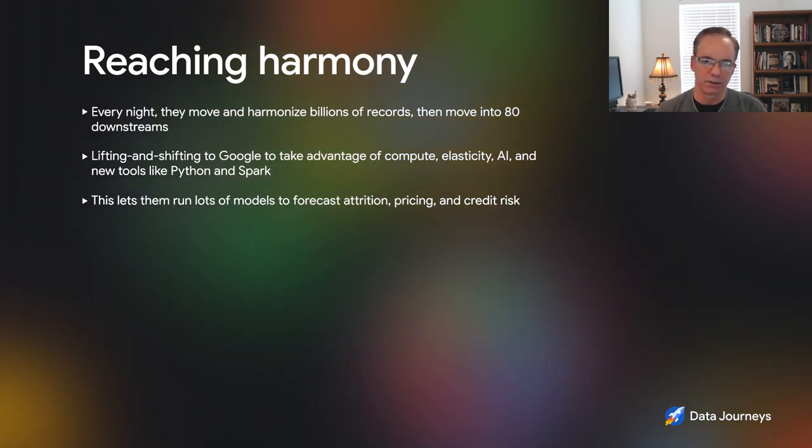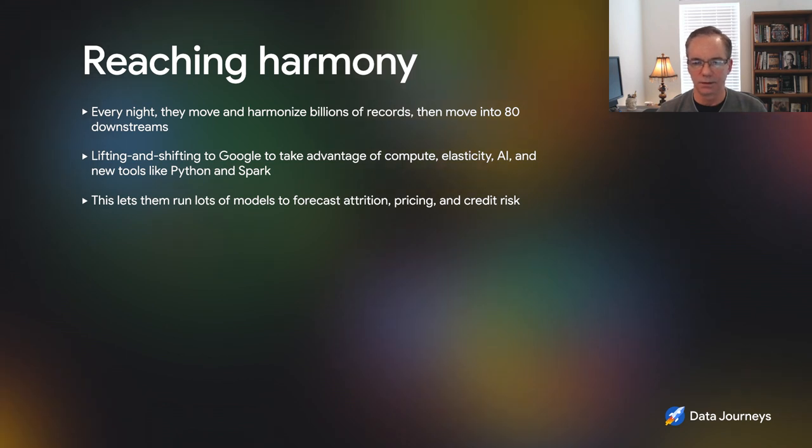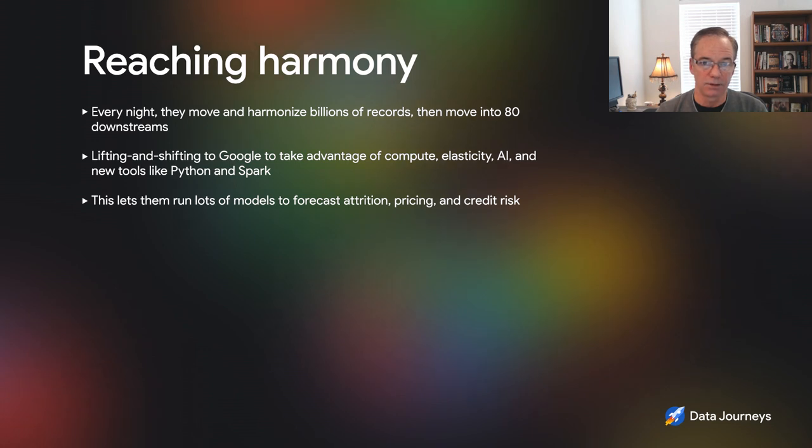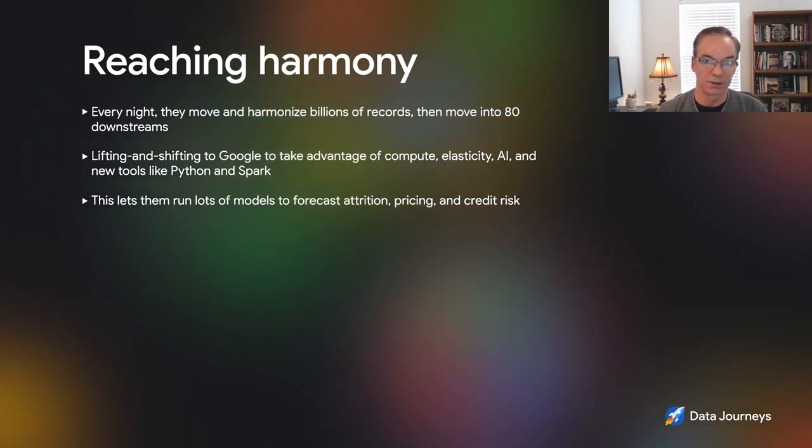We viewed it as: let's lift and shift this over to Google, take advantage of the compute power and elasticity, plus take advantage of some of the new AI tools — new Python, Spark, clusters, and machine learning capabilities. Is that for fraud or other typical ML use cases? Fraud is a big one. We spun up Python and Spark clusters to do new fraud modeling, especially around smart holds on check deposits — using fraud algorithms to determine whether to hold or release money when a check is deposited. But we also do a lot of modeling in marketing for attrition modeling, pricing modeling, next best offer, next best product, as well as credit risk modeling and market risk modeling to predict what's going to happen in the economy and where we have risk in lending portfolios.